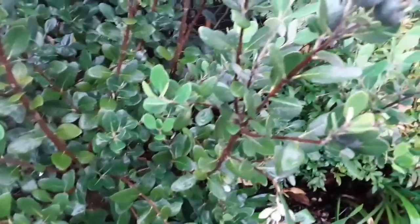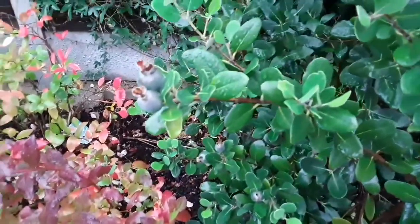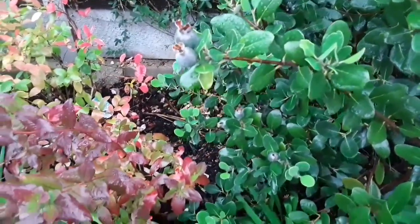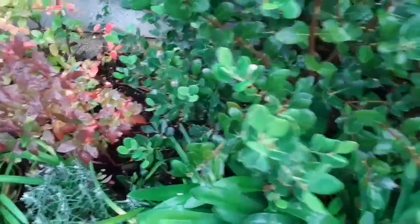This round variety seems to be particularly slow growing when it comes to development of the fruit. It doesn't really swell very quickly, and as far as I'm aware it is a seedling plant.